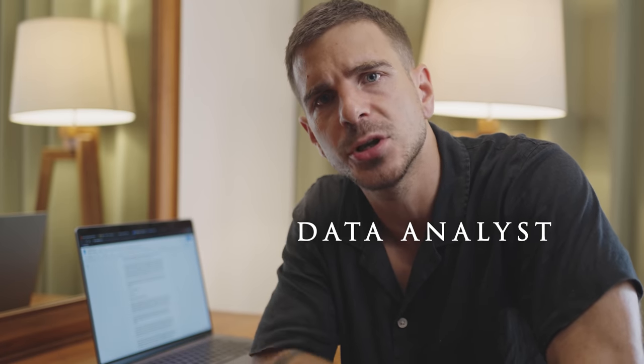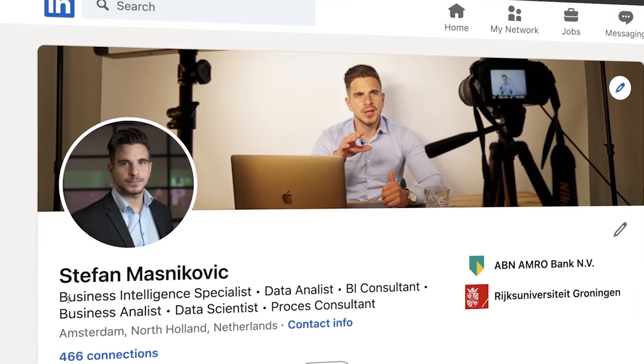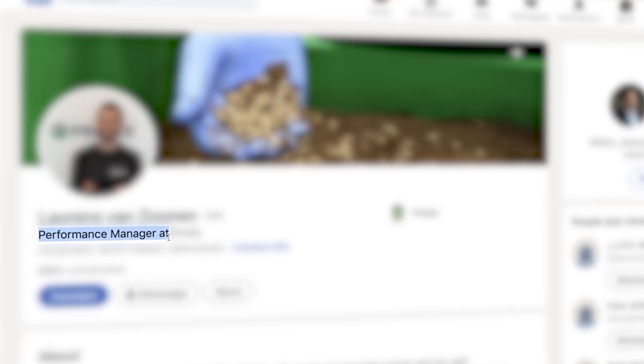I'm a data analyst looking for data analyst jobs. Recruiters look for data analysts to fulfill data analyst positions, so you might want to include the keyword 'data analyst' somewhere in your profile. The single most important place to do this is in the header right below your name. I see a lot of people on LinkedIn having enabled the option that LinkedIn fills out the header for you automatically based on your current job position, so you see vague keywords like 'performance manager at Spotify' or 'business consultant at company X.' It might sound really cool, but I have no idea what this guy can do, what he's good at, what skills or tools he has. I highly doubt recruiters will search for something as general as 'performance manager' or 'business consultant.'